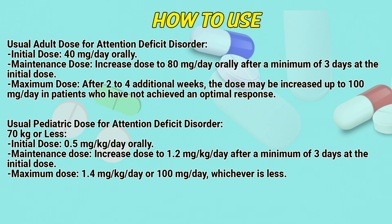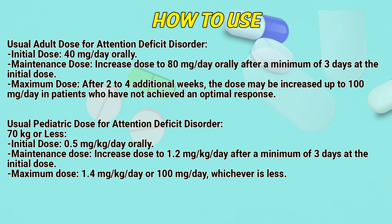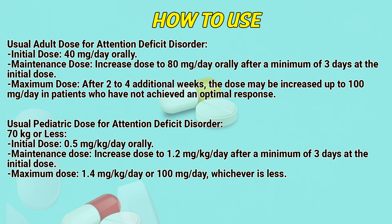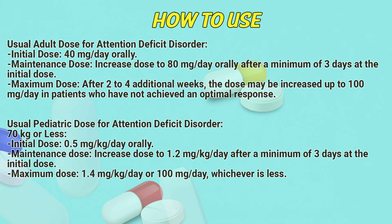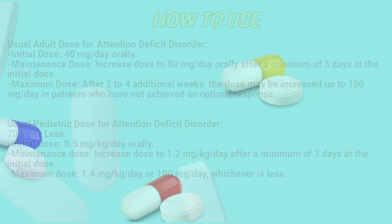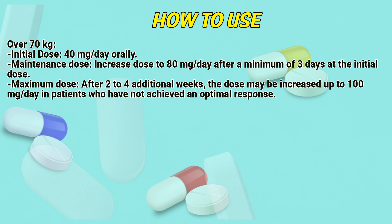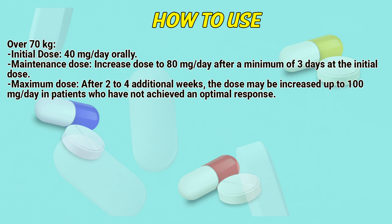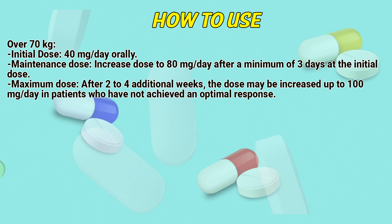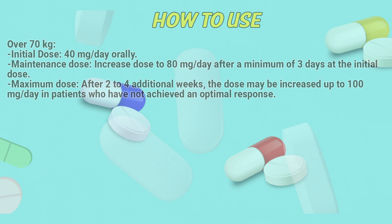Usual pediatric dose for attention deficit disorder. For patients 70 kg or less: initial dose 0.5 mg per kg per day orally. Maintain dose: increase to 1.2 mg per kg per day after a minimum of 3 days at the initial dose. Maximum dose: 1.4 mg per kg per day or 100 mg per day, whichever is less. For patients over 70 kg: initial dose 40 mg per day orally. Maintain dose: increase to 80 mg per day after a minimum of 3 days. Maximum dose: up to 100 mg per day after 2 to 4 additional weeks if optimal response has not been achieved.